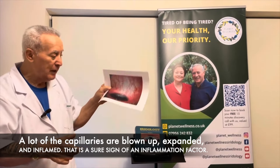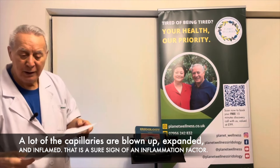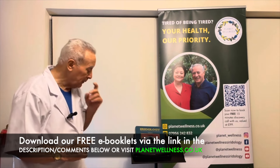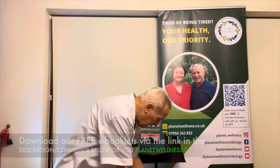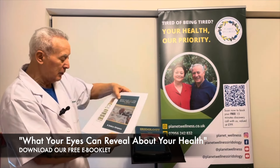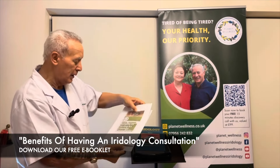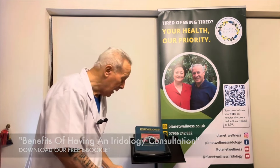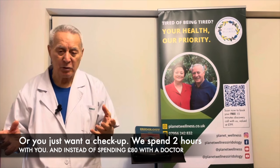When you go to our channel, ask for these two free booklets: 'What Your Eyes Can Reveal About Your Health' and 'Benefits of Having an Iridology Consultation.' We look forward to helping you no matter what condition your eyes are in, whatever your sickness, or if you simply want a solid checkup.